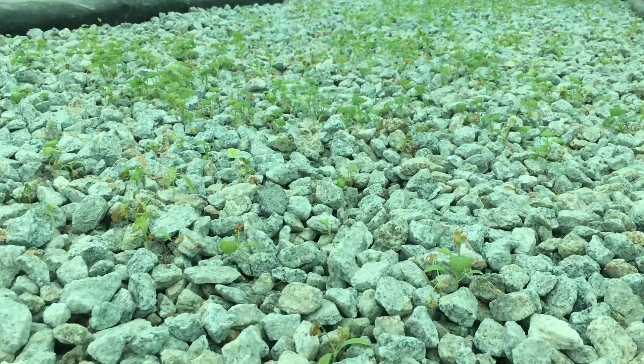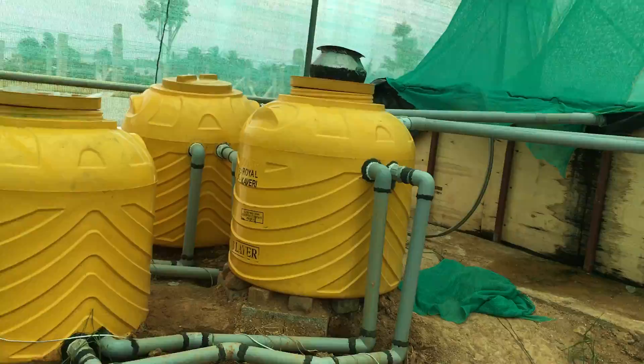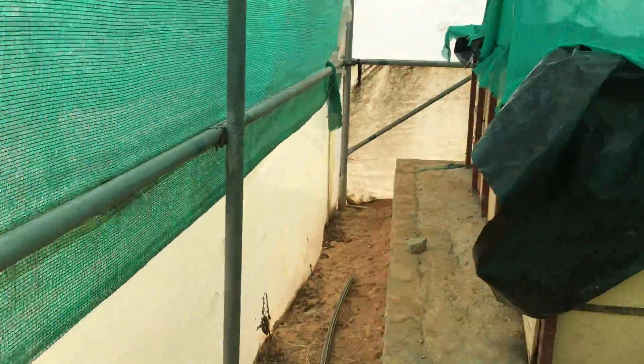Here's our first set of crops, which is coriander. The second media bed is doing fine as well. Over here the filters have no leaks. And let's go to the last fish tank, which is where we've added some tilapias.